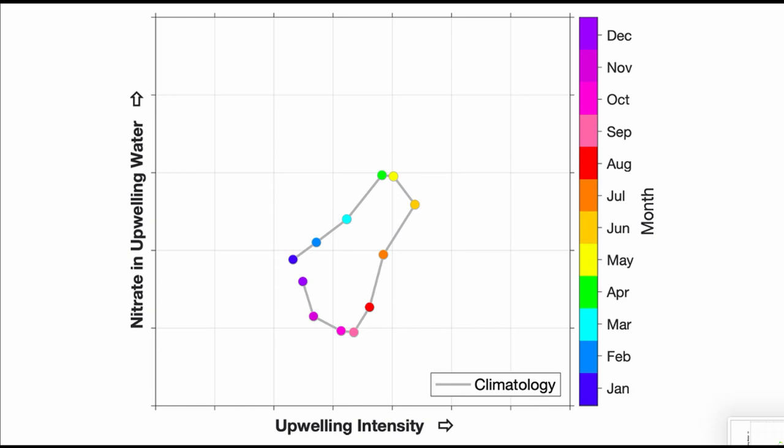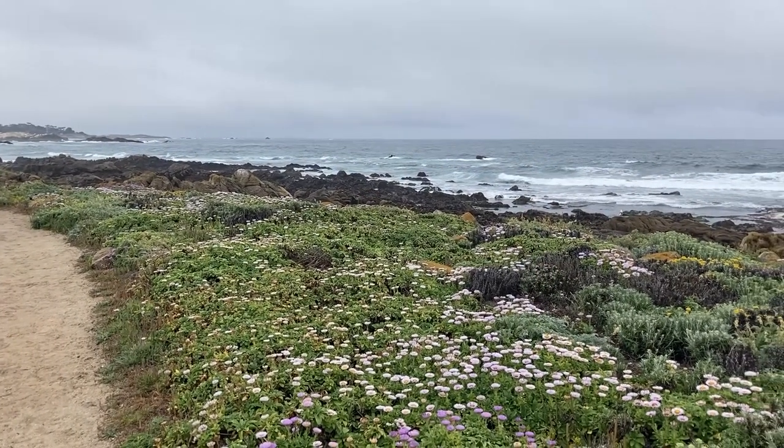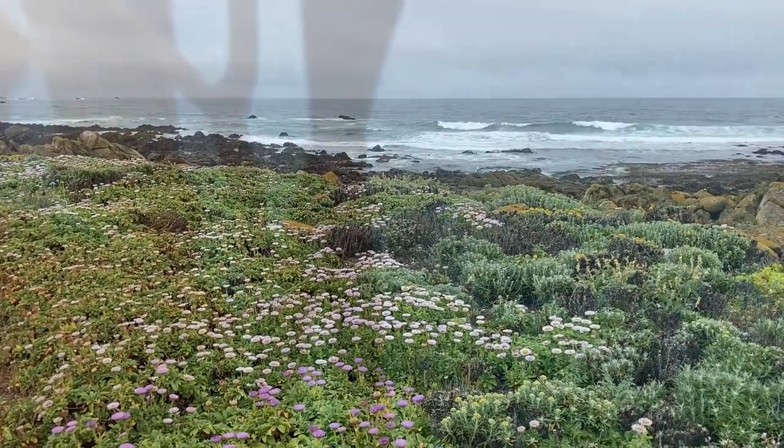Remember this figure from May 3rd? In the figure, when we move right, it means intensifying upwelling, and if you move up, it means higher nutrients. Compared to a typical May — that yellow dot shown along the path of our typical year — instead, we are way, way up, seeing extraordinarily intense upwelling of extraordinarily rich deep water. And beneath the fog, things are continuing to flourish, both above the water and below.